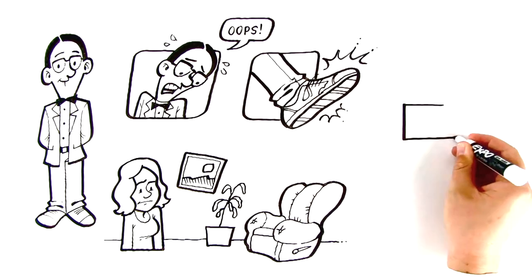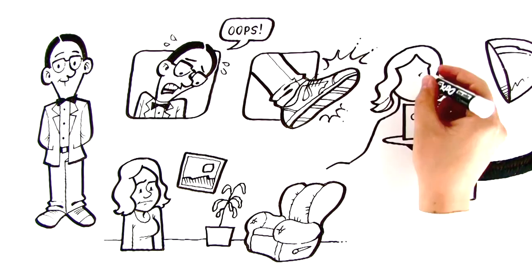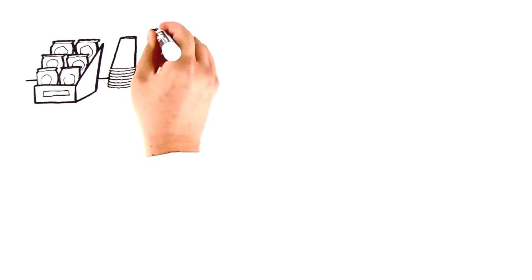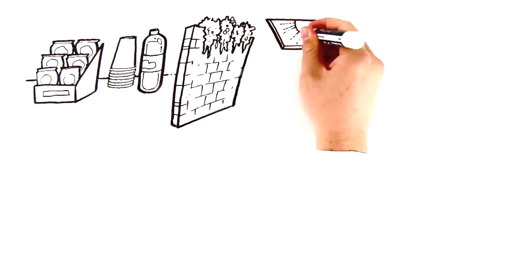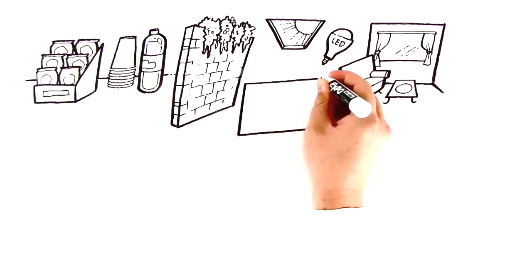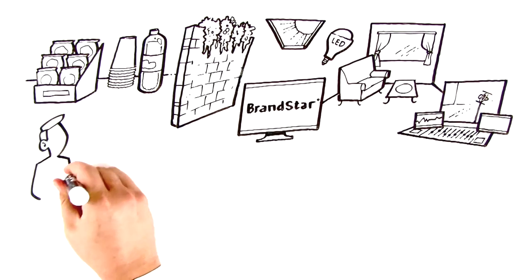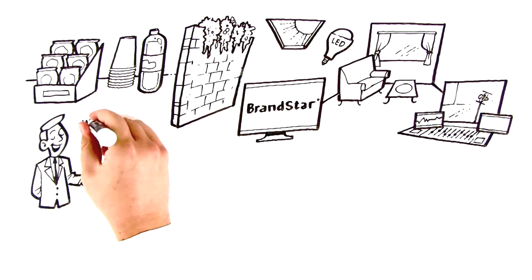At Brandstar, the client's needs always come first, which becomes clear the minute you step into their newly renovated TV studio. The front lobby features a modernized and well-stocked client service area, a 16-foot garden wall, streaming natural light, the best in LED technology, cozy green rooms, high-tech TV screens showcasing the latest in Brandstar entertainment, and state-of-the-art edit and audio suites. All of this is topped off with a dedicated director of first impressions whose main focus is making sure everyone is happy.